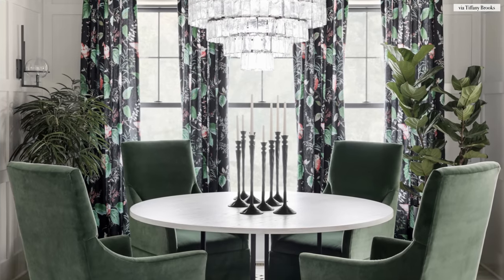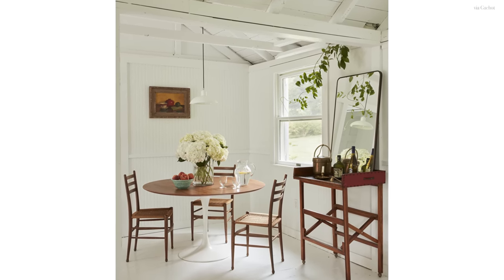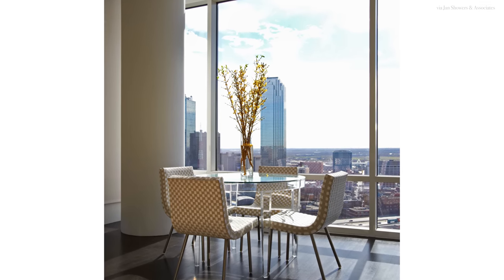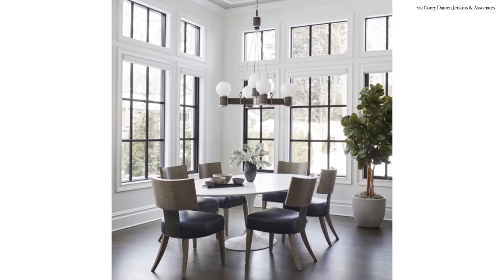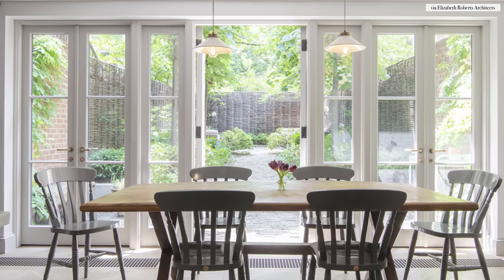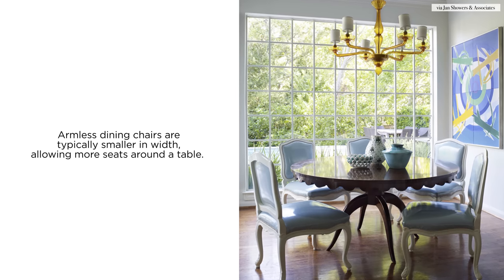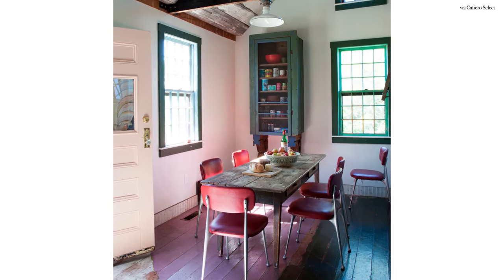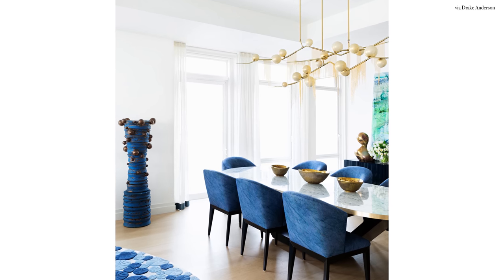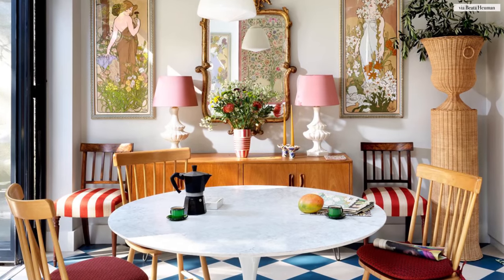If you have a smaller dining table, always look to source identical chairs. The repetition of styles and shapes will make the dining chairs appear as if they're one unit. If you have six or more chairs, then clearly your dining area isn't all that small. Source armless side chairs to fit more people around the table. If you have room for a console or a buffet, why not create a fabulous focal point for your dining room?